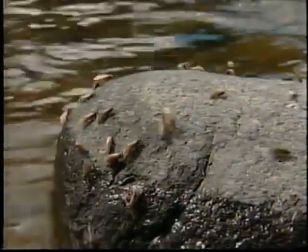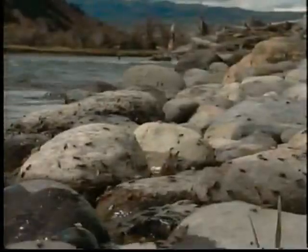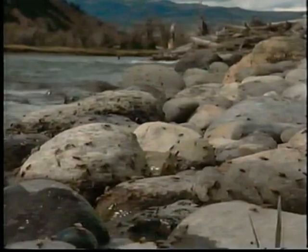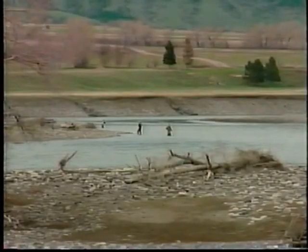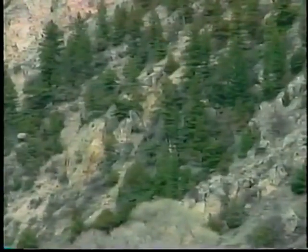A Mother's Day hatch is not a hen-pecked husband's nightmare — it's an explosion of insects early in May that brings trout to the surface and anglers to the rivers. It seems as though every case caddis in the river has decided to emerge into its adult form on the day we arrive. You first notice them flying about in a seemingly aimless flurry.